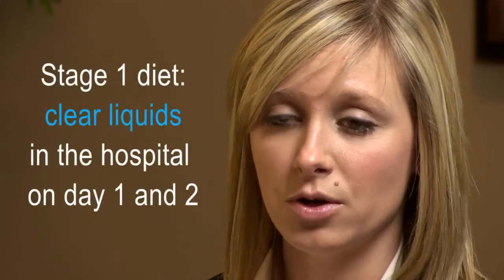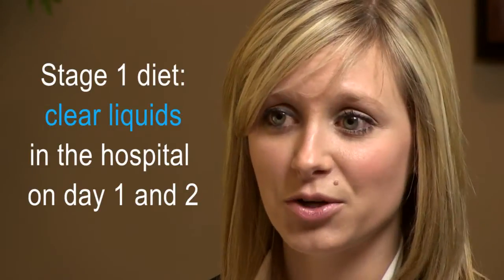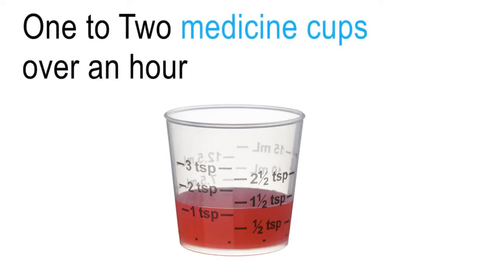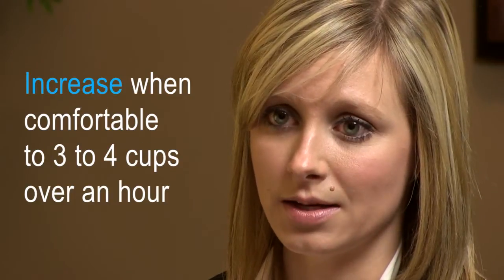The first stage of your diet is going to be clear liquids, and this is when you are in the hospital — day one and day two. You're going to be on clear liquids. They're going to give you small medicine cups, and you're going to put your liquids in there. I would recommend that you take one to two small medicine cups over an hour period. If you're comfortable with that, then you can increase up to four small medicine cups.